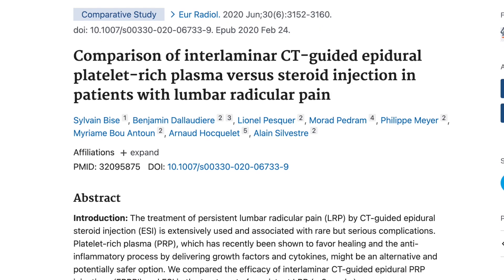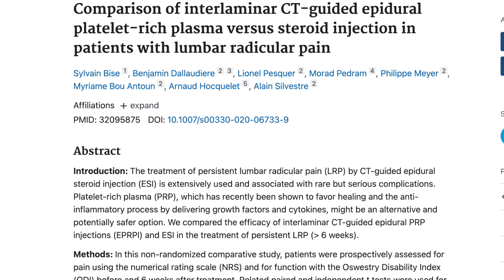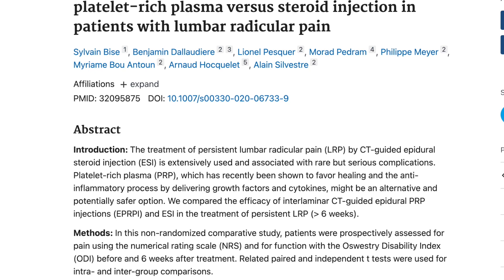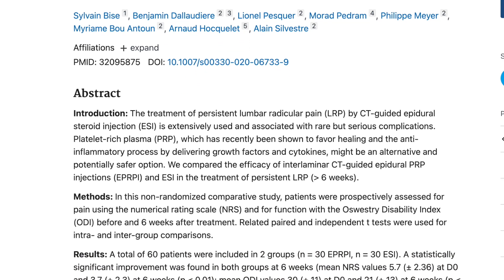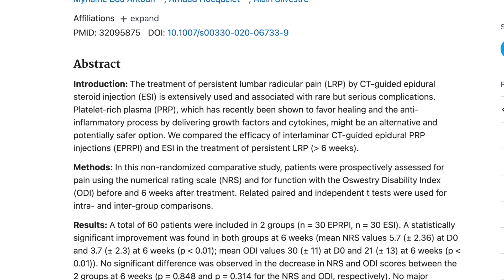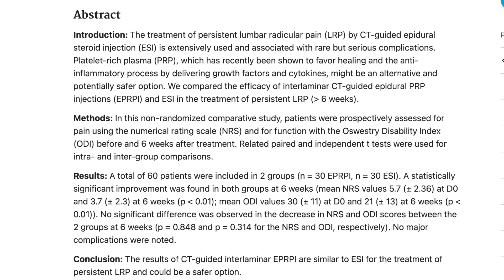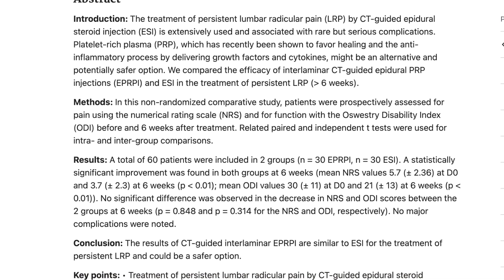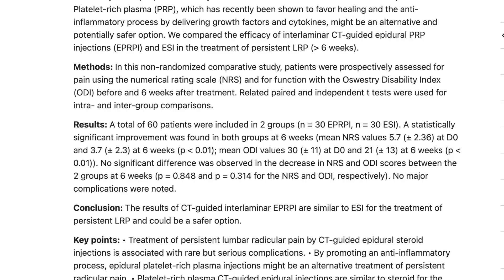Another study in 2020 was a non-randomized comparative study of a CT-guided interlaminar steroid versus PRP injection — again, not the approach I typically use. This one was focused specifically on radiculopathy pain. The study only showed a six-week follow-up, and at that timeframe, PRP was comparable to steroid. They did comment that PRP was likely safer than the steroid.